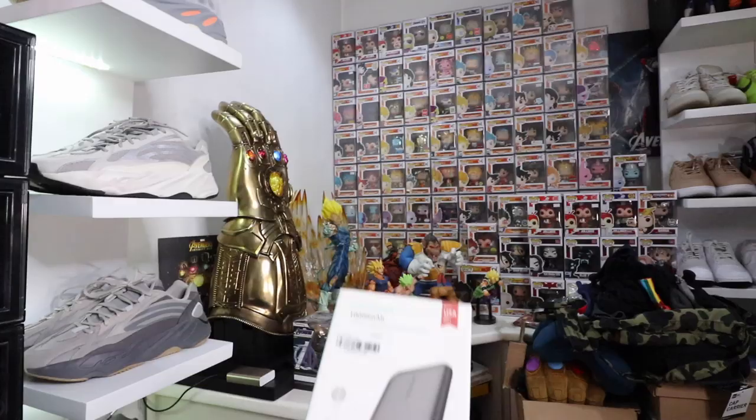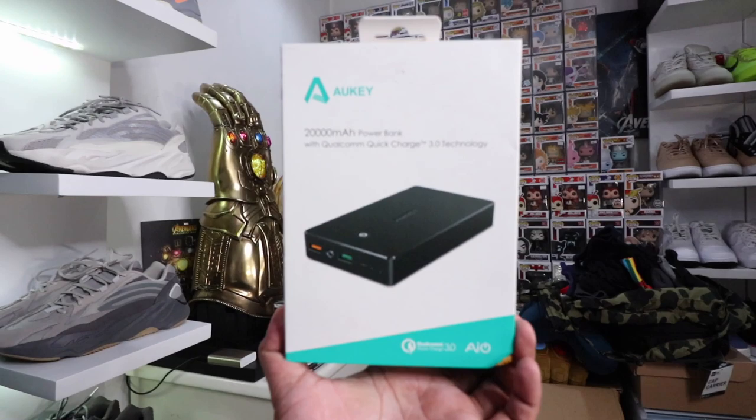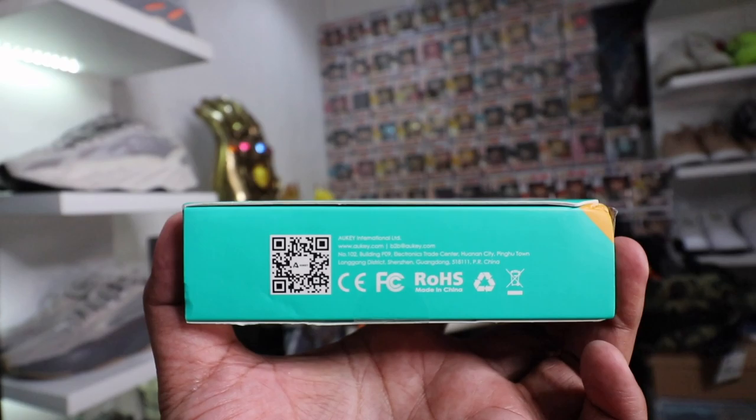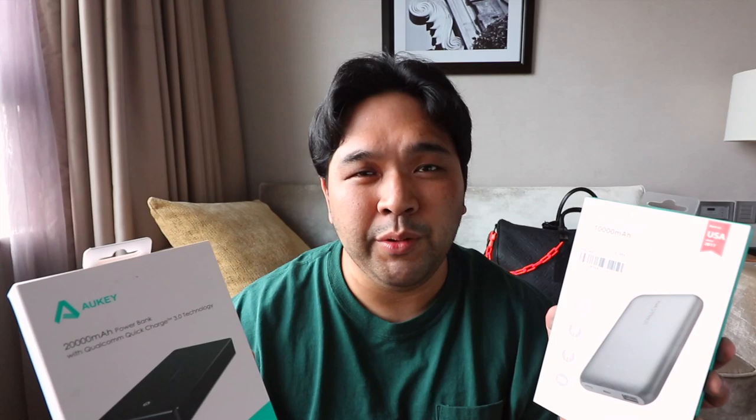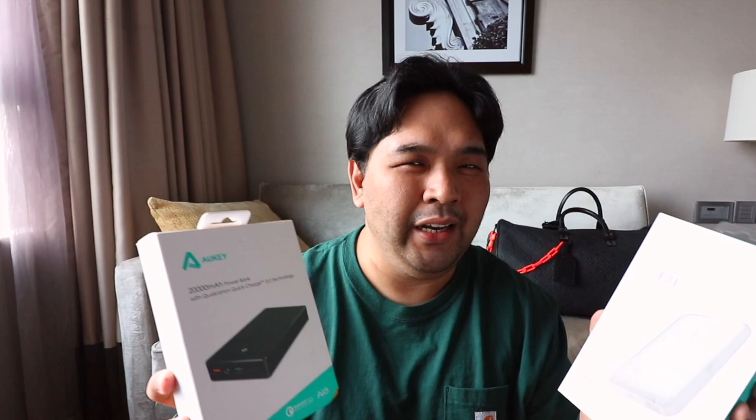I have two more power bank brands to show you. This is the RAVPOWER 10,000 mAh portable charger with quick charge, and this is the OKE 20,000 mAh power bank with Qualcomm Quick Charge 3.0. Both also offer rapid charging capability, which I think should be a staple when shopping for power banks. It's not just about milliampere-hours or price — it's about value. Always look for fast charging support, rapid charging, and USB-C when shopping for a new power bank.